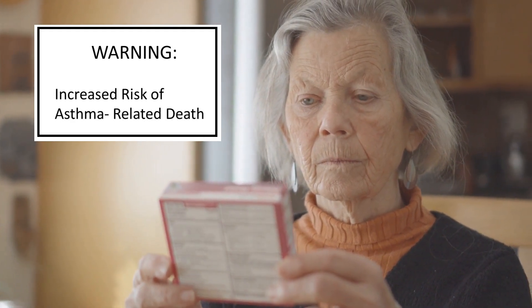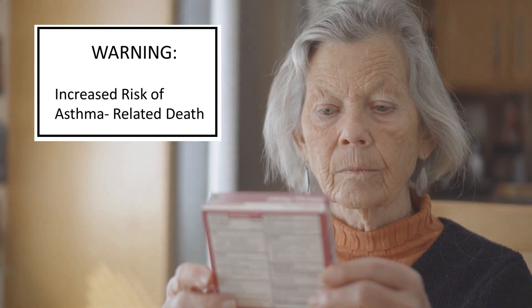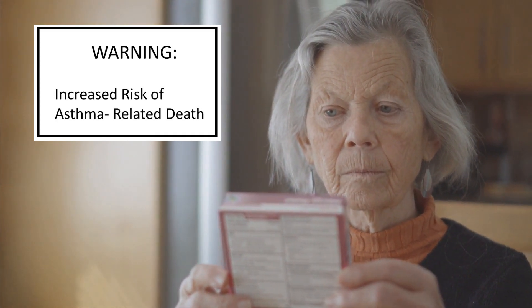When drug companies began to ship these medicines along with steroids, the risks associated with them declined. And since then, the USFDA had allowed drug manufacturers to remove this warning label.